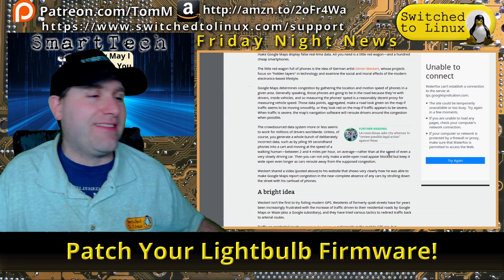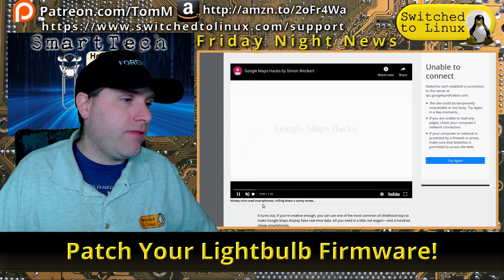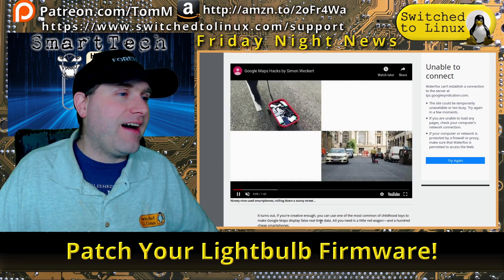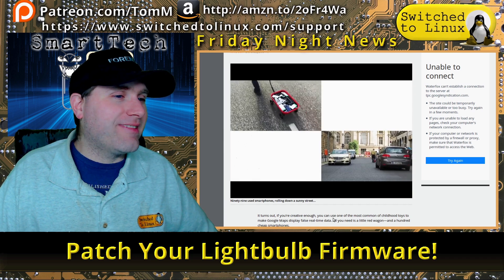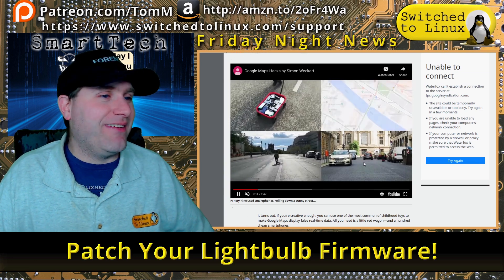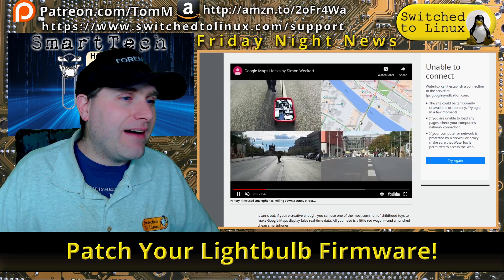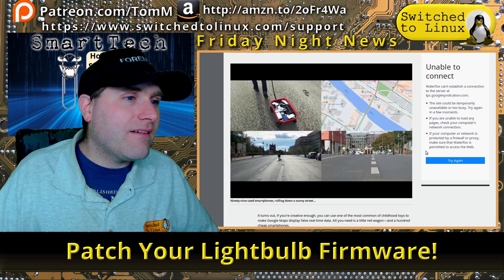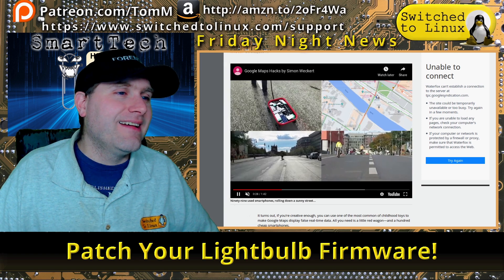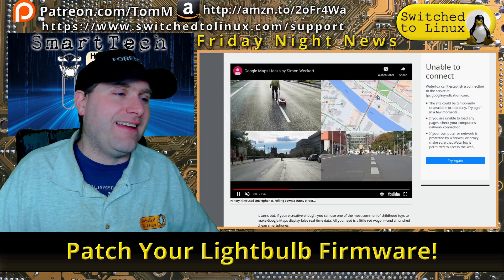Looking at the video footage, the artist is walking with his wagon full of phones, and you can see a car coming up behind him — one driver ignores Google Maps and goes through anyway. Here's what the Google Map looks like in real time: his location is showing right on the street, and it's registering as a traffic jam. The map is showing people going really slowly down the street.